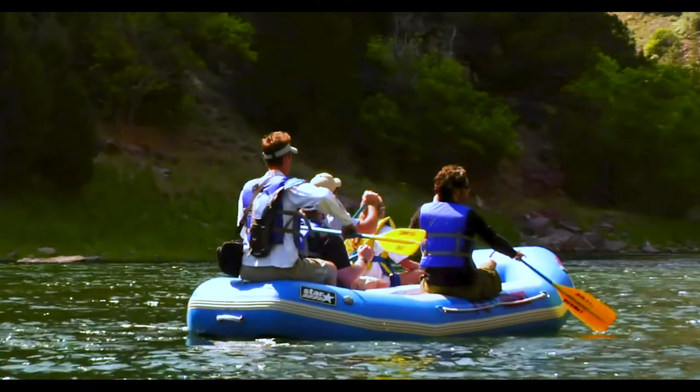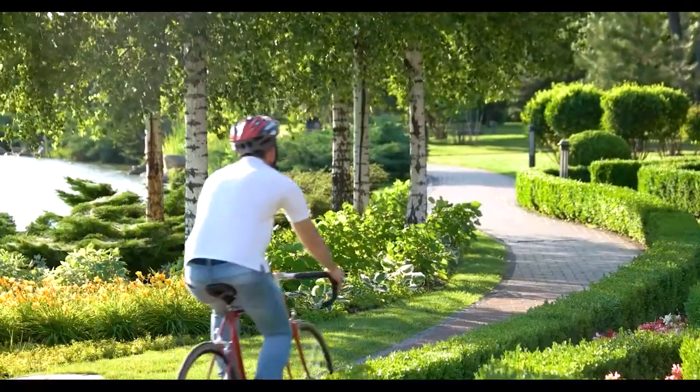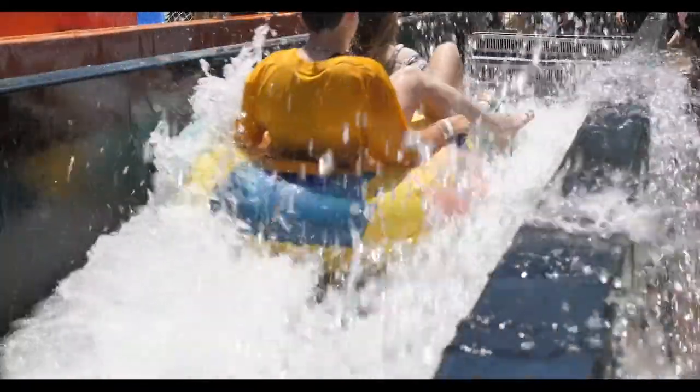New Braunfels is a family-oriented area and community. It offers river activities, family-friendly activities, and is just six minutes from Schlitterbahn.